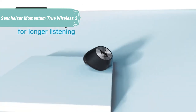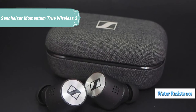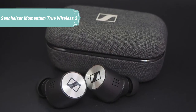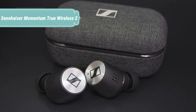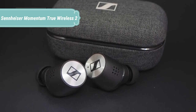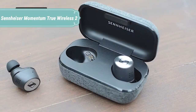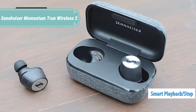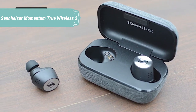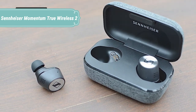Concentrate on the right thing at the right time with the Momentum True Wireless 2. Switch off your surroundings and dive into that impactful song, important episode, or impromptu call with the new active noise cancellation feature. Working in tandem with the earbuds' excellent passive noise isolation, you get to enjoy incredible high-fidelity sound even in noisy environments. Then seamlessly bring your focus back with transparent hearing. Experience uninterrupted playtime with the new 7-hour battery life that can be extended up to 28 hours with the charging case.